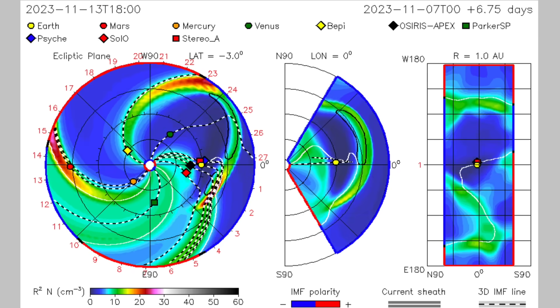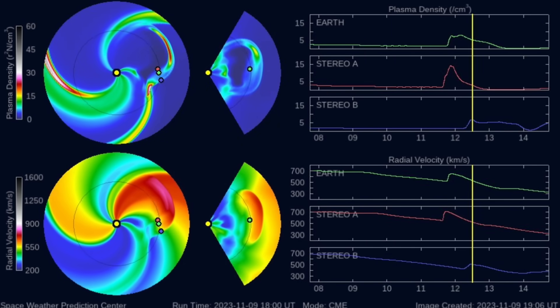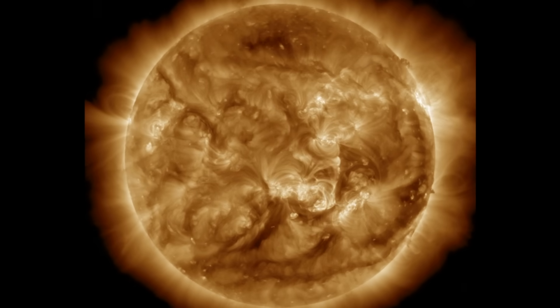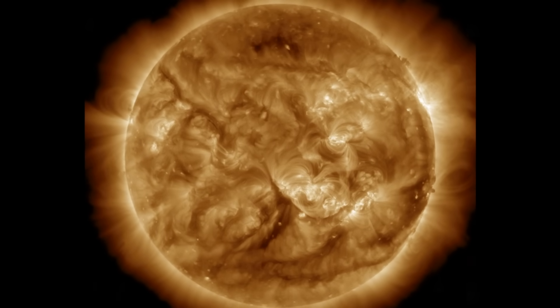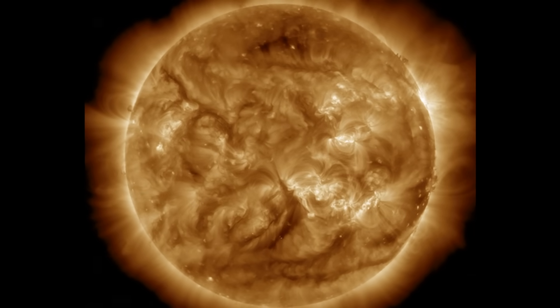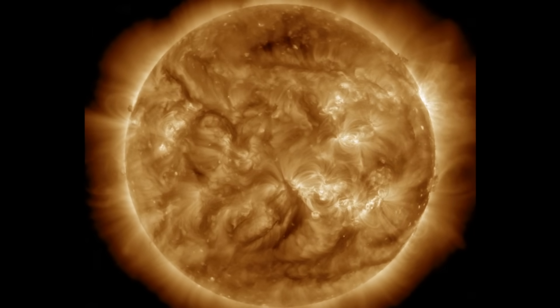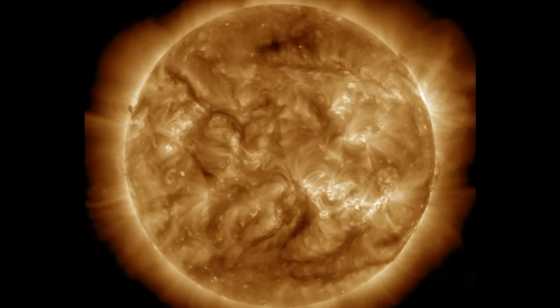Minor geomagnetic storms are expected. After the filament collapse, things were much calmer — no big flares and no other eruptions aimed our way. Peripheral releases were small, and the sunspots are departing, leaving us focused on other incoming plasma filaments. Eyes on the solar wind this weekend.